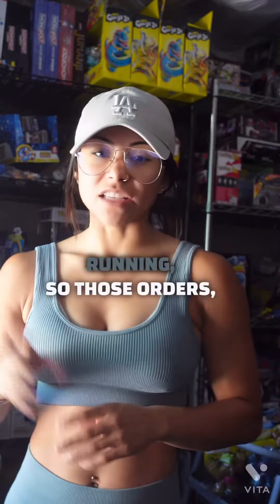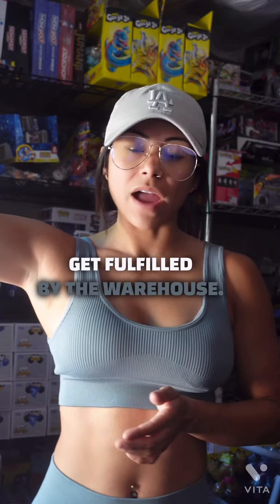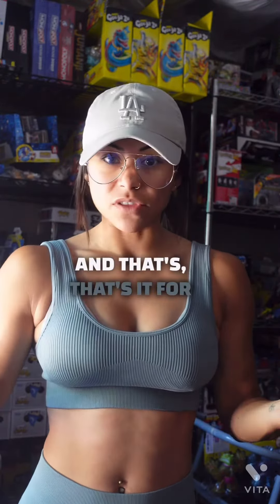I still got my Amazon FBA running, so those orders get fulfilled by the warehouse. And that's it for the day.